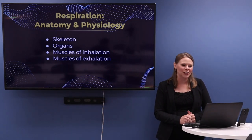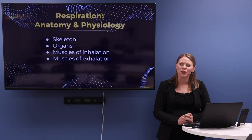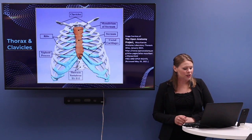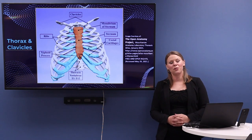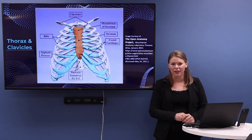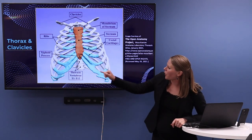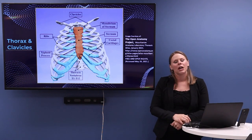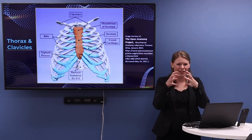Let's talk about respiration. We've got the skeleton, the organs of respiration, and the muscles of respiration, which include inhalation and exhalation. The skeletal portions most relevant for us include the thorax, which is another word for the rib cage, and the thoracic cavity — the space within where the heart and lungs reside. The costal cartilages are very important because they allow for the flexing and changing of the shape of the thoracic cavity. That flexing is essential — it's actually what allows us to breathe.